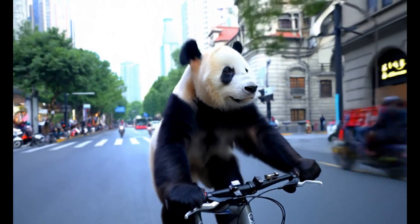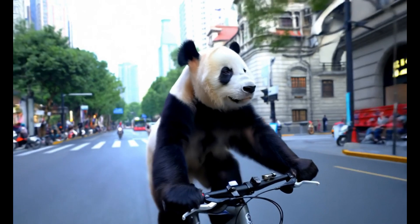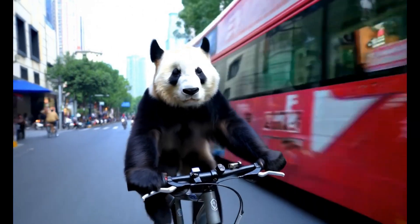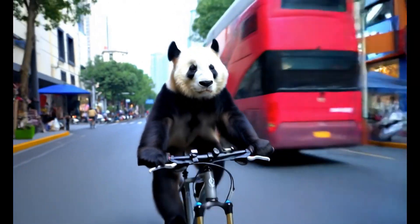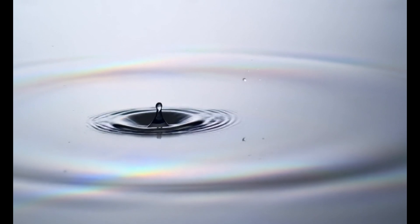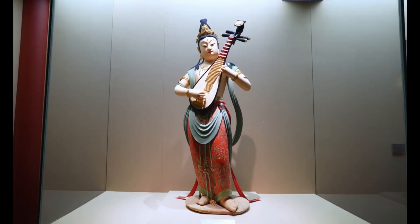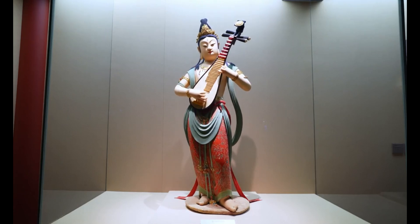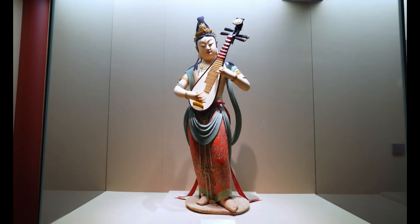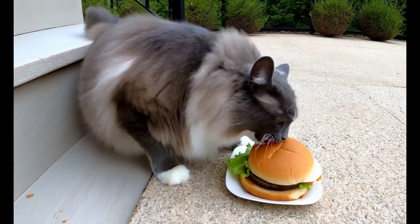Next up, we've got concept generalization — where you combine different things. Like, you want a panda riding a bike through the streets of London or Prague? Go for it. This is important because these models need a rich understanding of objects and how they relate to each other. Then we've got physical compliance — basically, the system understands how objects interact. You see this water dropping, the ripples in the waves? Pretty accurate. You need physical compliance for objects to interact believably. Lots of video models struggle with this, but an open-source model that does it well? That's valuable.